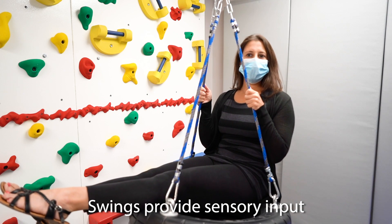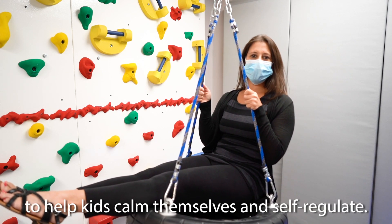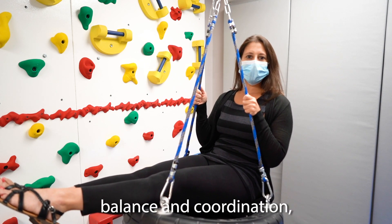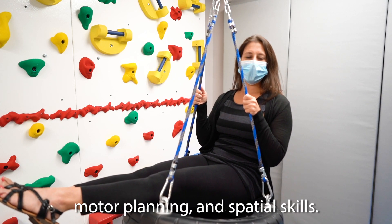And here's our tire swing. Swings provide sensory input to help kids calm themselves and self-regulate. They can also learn body awareness, balance and coordination, motor planning, and spatial skills.